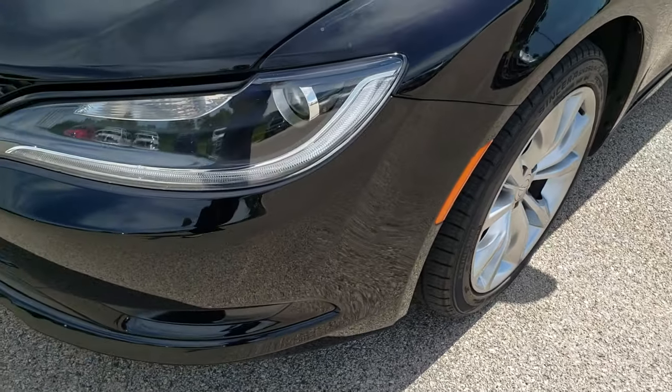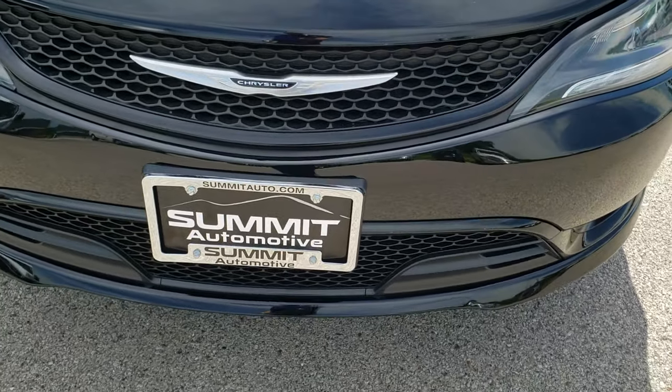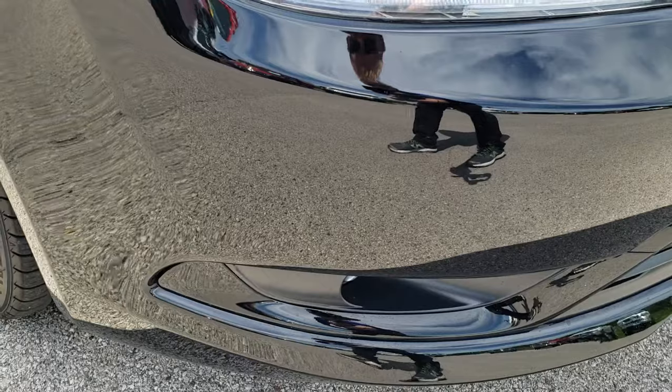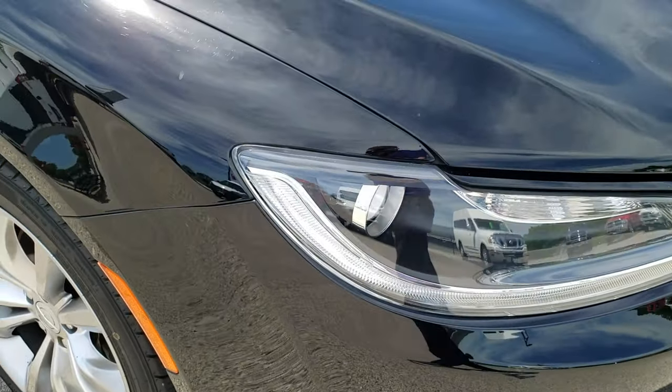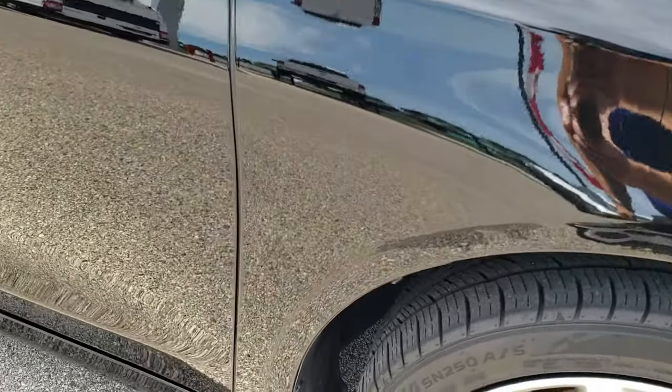Front fender is in nice shape, didn't see any dents or dings on that. It does have LED running lights, projector lamp headlamps, and factory fog lights. Front bumper is in excellent condition, didn't see any dents or cracks on that. Passenger side fender is in excellent shape as well.